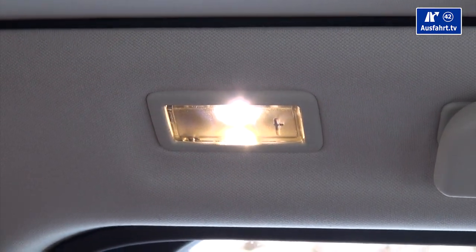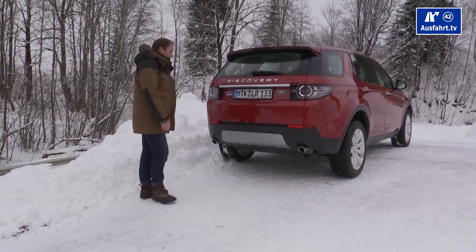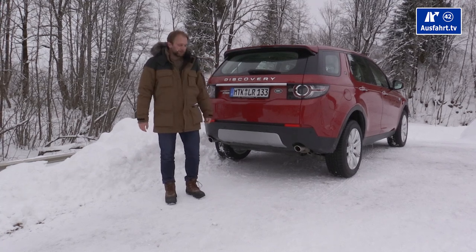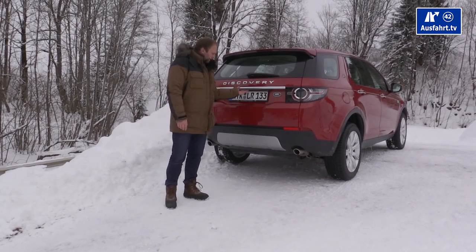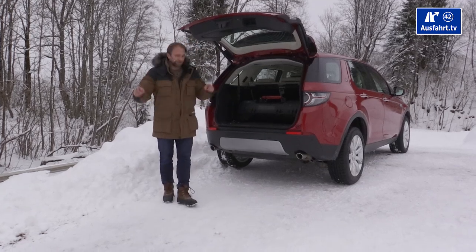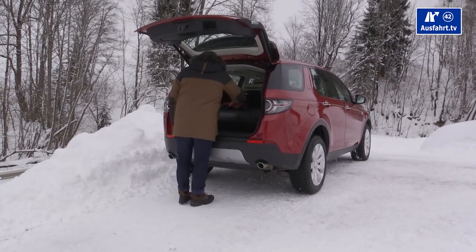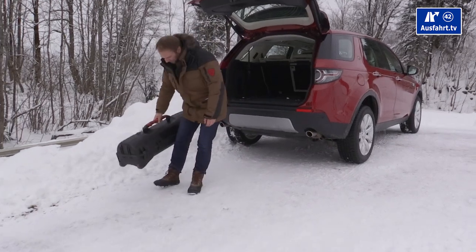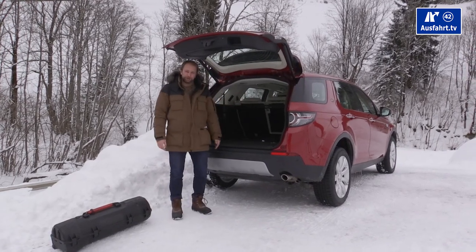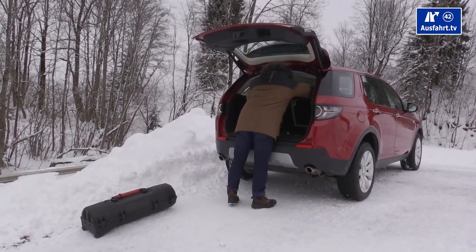On both sides in the rear you find reading lights and jacket hooks. You can open the trunk in three ways: a switch next to the steering wheel, a switch on the key, or a button on the tailgate — all opening electrically. The HSE Luxury includes this and a luggage cover as standard. The trunk is 111 centimeters wide between the wheel arches, as measured with our tripod case.